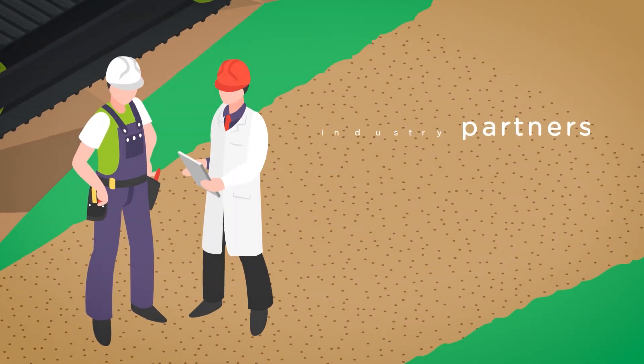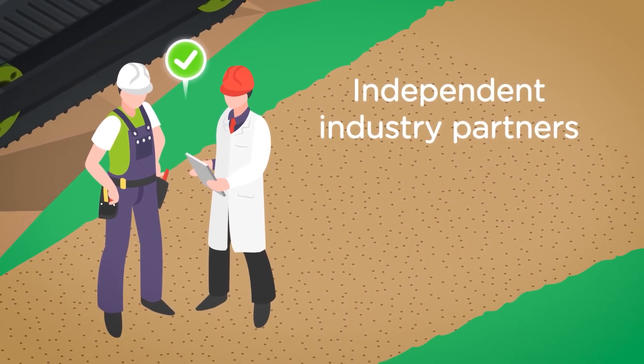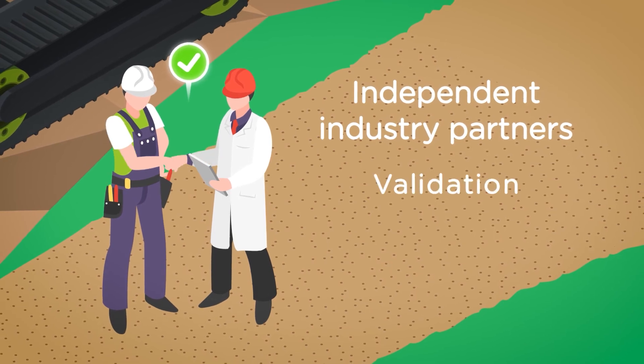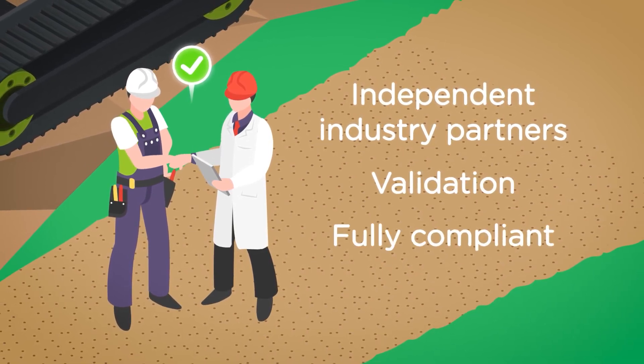Working with independent industry partners in infrastructure testing and verification, EcoFill has an approved validation process to ensure the end product is fully compliant with the national industry specifications for highways and earthworks.